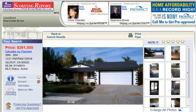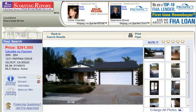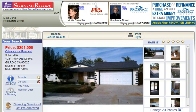Hello, this is Vicki Chandler with Keller Williams Realty, and today I wanted to introduce you to a three-bedroom, two-bath home in Gilroy at 1231 Papani Drive. It's only $291,500, and it looks like a pretty nice house.